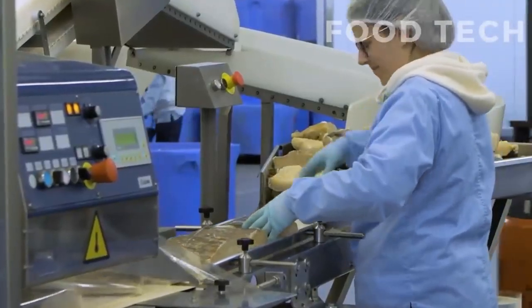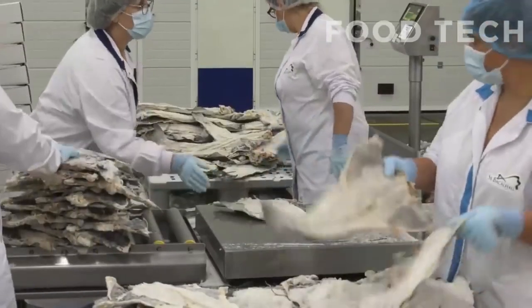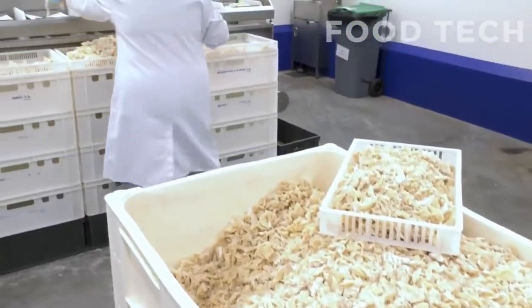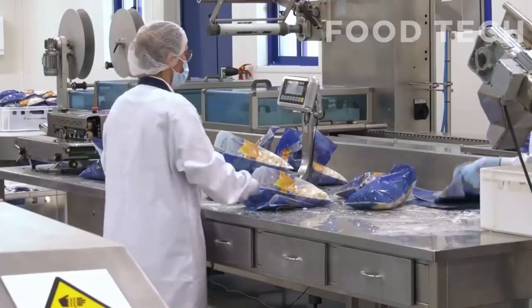Finally, the salted cod is carefully placed into its packaging and sealed to prevent moisture and air from entering. The packaging typically includes a label that provides information about the product, such as its weight, origin, and expiration date.